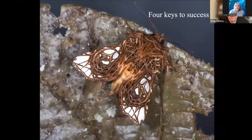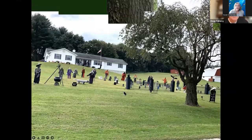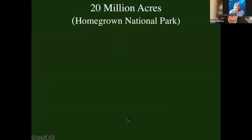There are four things we need to think about if we're going to succeed in a big way. One of those things is we've got to shrink the area we have in lawn. As of 2005, there were 40 million acres of lawn in the U.S. — the size of New England — dedicated to an ecological deadscape. What if we cut the area of lawn in half? What if we took areas of lawn and converted them into native plantings? That would give us 20 million acres we could put towards conservation.